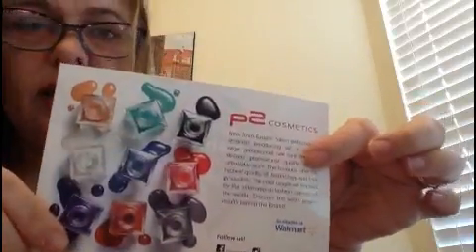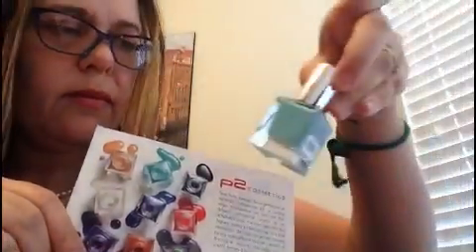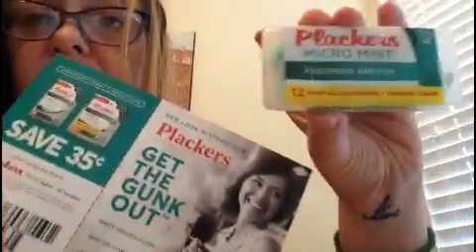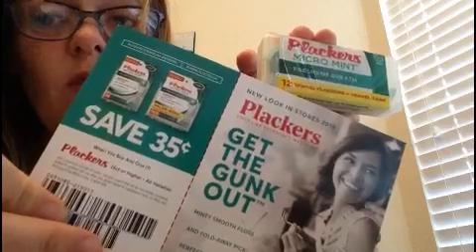This gives you an idea of the different colors they have for the P2 Volume Gloss for your fingers. And if you like the Micromints, there's a $0.35 coupon.